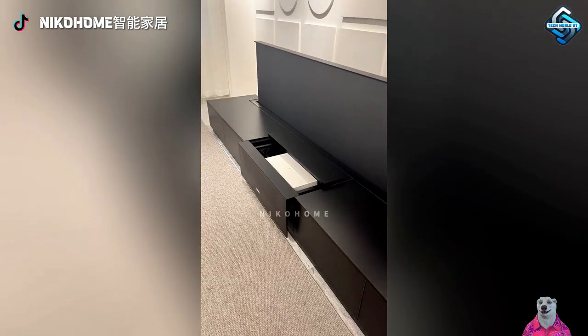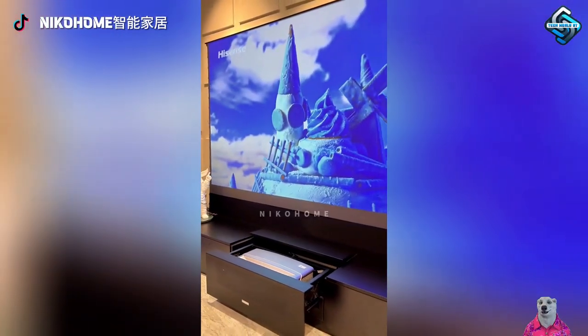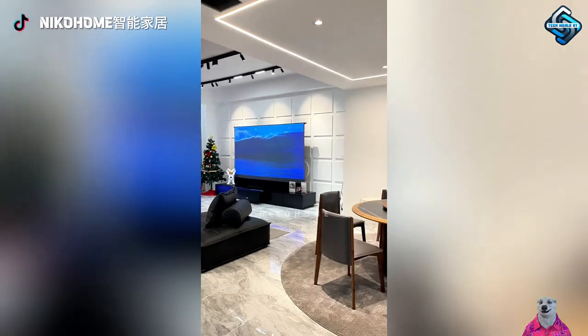An automated shelf stores and showcases your projector, adding a modern touch to your living room. Hide it when not in use and reveal your entertainment space with the press of a button.